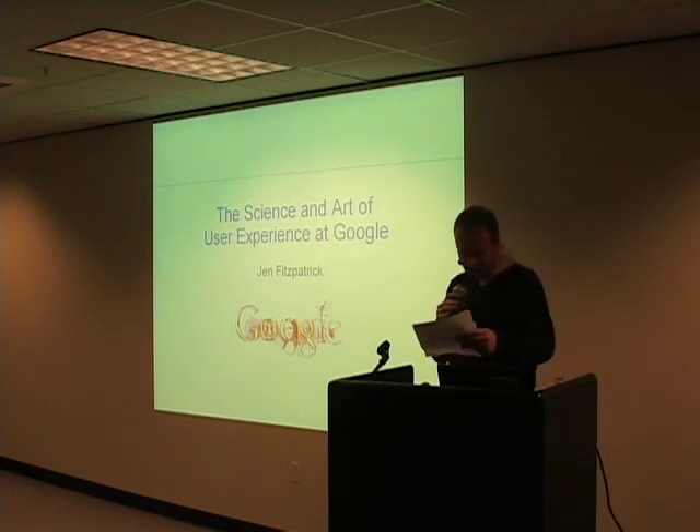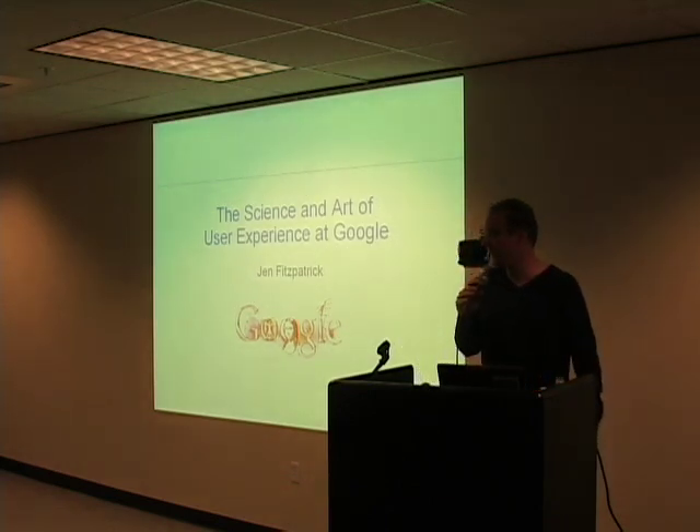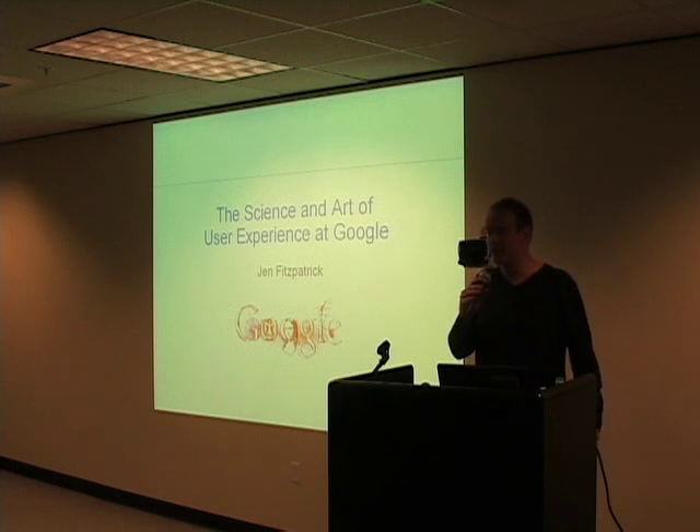The restrooms are located in the hall. We're going to be recording this and putting it up on Google Video. We're only going to be filming Jen on the slide, so you don't need to worry. Last week's talk is also up on Google Video.